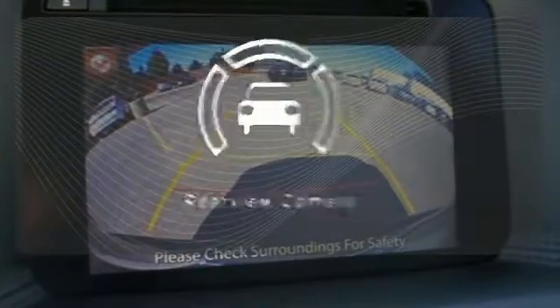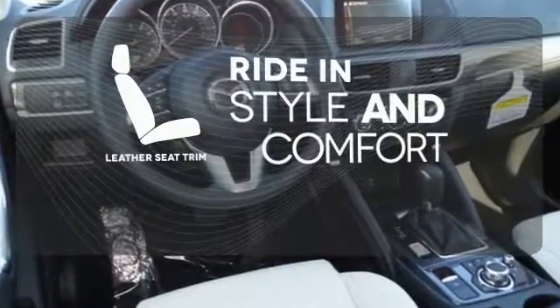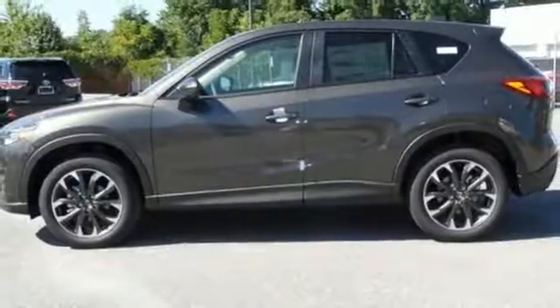See objects previously out of sight with the rear view camera. Ride in style and comfort with leather seat trim. This capable SUV is the perfect blend of performance and efficiency. Experience it for yourself today.